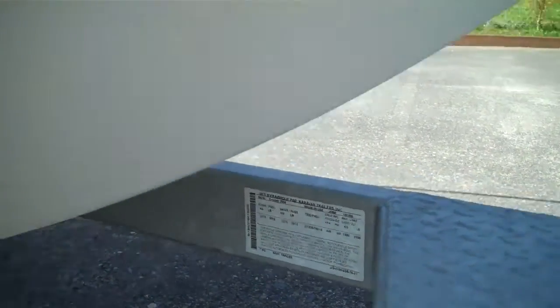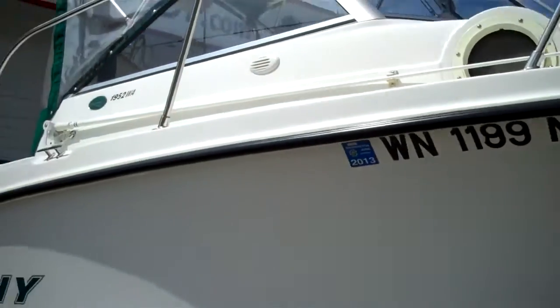All the factory compliance labels are here. Very, very, very clean low-time boat — hard to find.